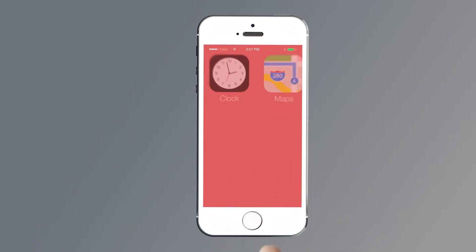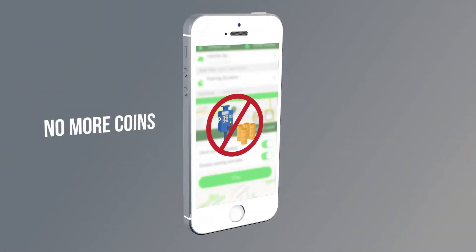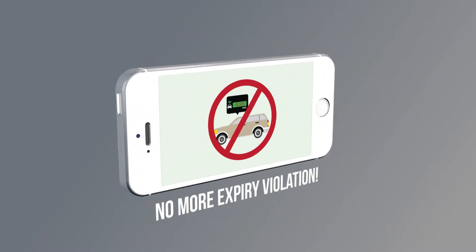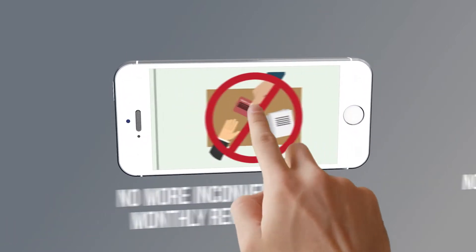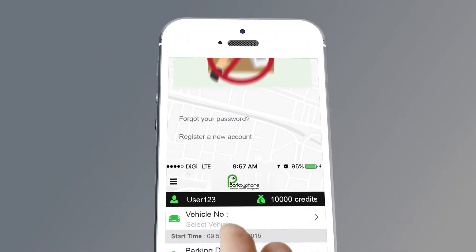But that will no longer be a problem with Park by Phone. No more coin-operated machines and coins. No more parking tickets. No more expiry violations. No more inconvenient monthly renewals. No more stress.